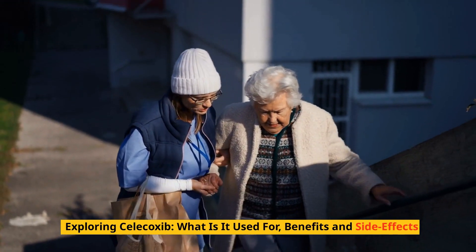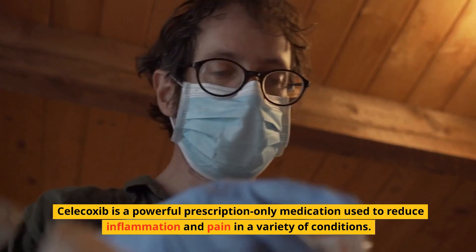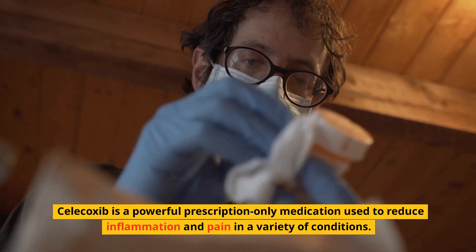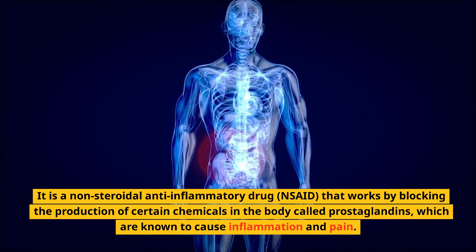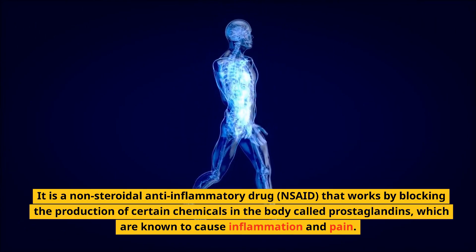Exploring Celecoxib: what is it used for, benefits and side effects? Celecoxib is a powerful prescription-only medication used to reduce inflammation and pain in a variety of conditions. It is a non-steroidal anti-inflammatory drug (NSAID) that works by blocking the production of certain chemicals in the body called prostaglandins, which are known to cause inflammation and pain.